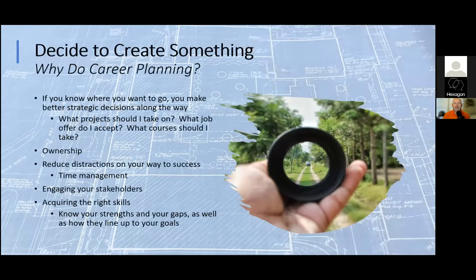Let's talk about motivation. Why do career planning? First: if you know where you want to go, you make better decisions along the way. Opportunities will come — someone will say 'Do you want to work on this project? Join this team? Take this new job?' Having a plan helps you decide what to say yes to and what to say no to. It also creates ownership: you are the one steering the ship of your career, even with all the outside factors coming in.